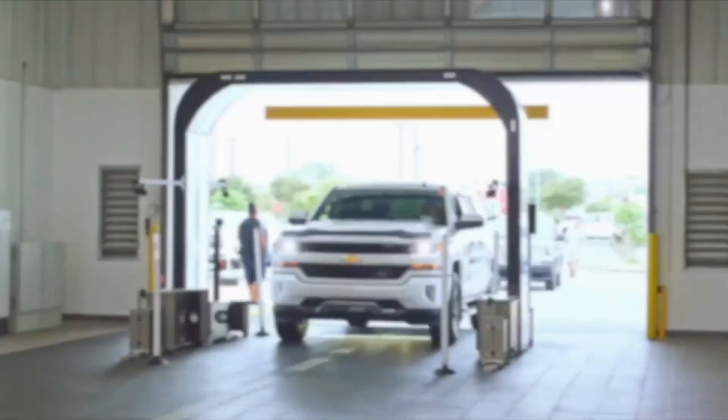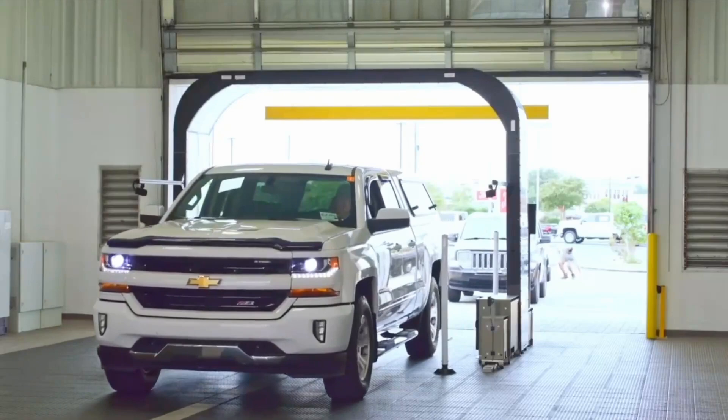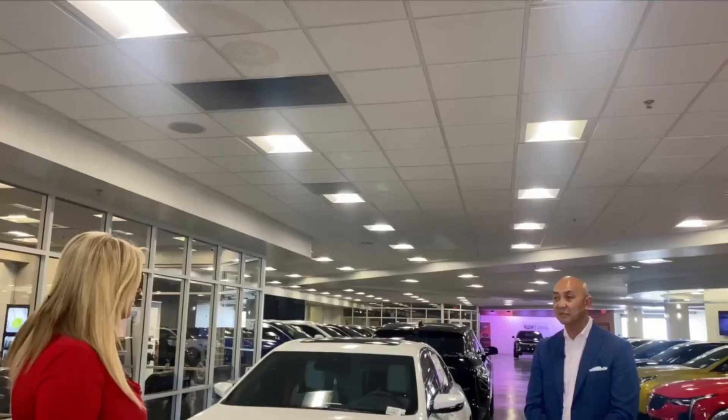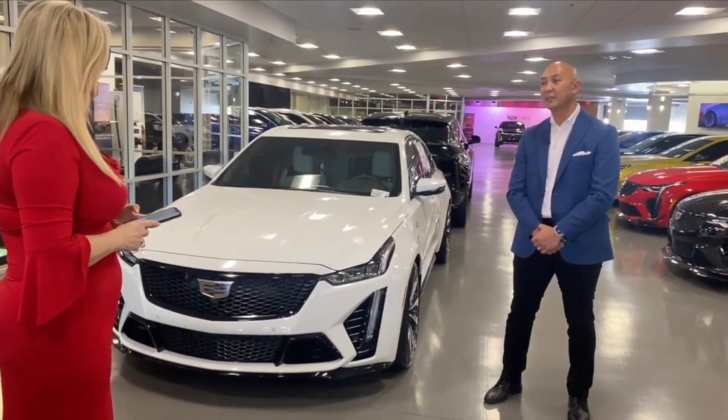It sounds like it's really great technology, state-of-the-art. Gary Bennett is excited to see this new technology in use at Finley Cadillac in Henderson. He and his wife brought their car into the dealership the same day I paid a visit to see this new system for myself. It's a pretty awesome process — it's so seamless.